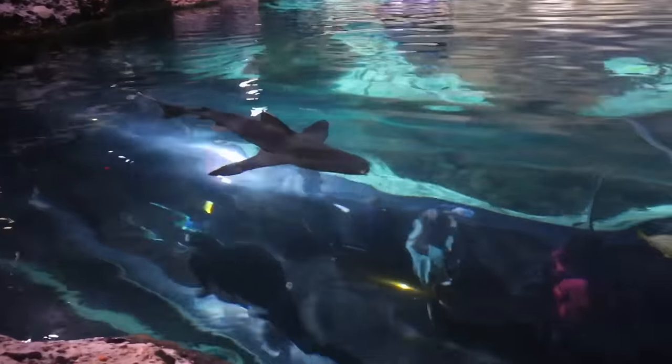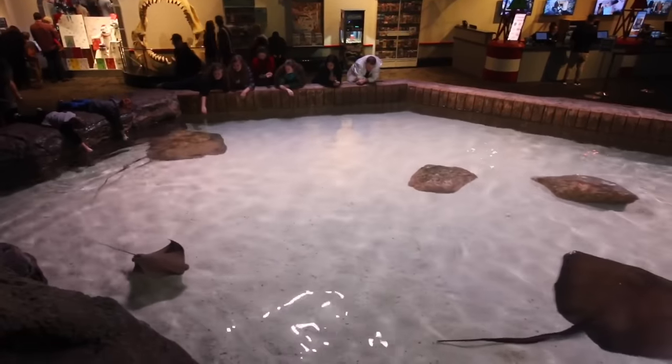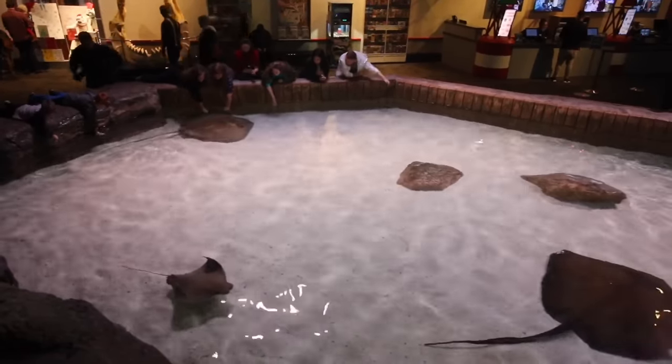He's not camera shy. Not at all. Can't touch the sharks but you can reach out and pet a stingray.